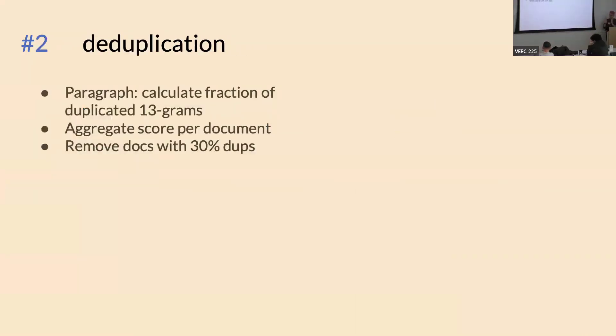Another interesting aspect is deduplication. Roughly, for each paragraph we have a 13-gram sliding window. Each n-gram gets put in a Bloom filter, which tells us whether we've seen that n-gram before. For each paragraph we tag what fraction had a matching Bloom filter entry, then aggregate the score per document. If a document has above 30% duplication, we remove it.